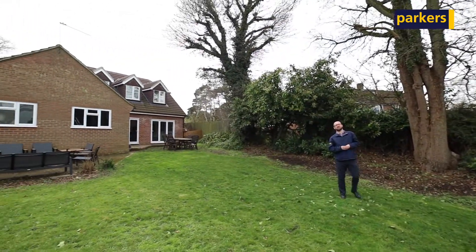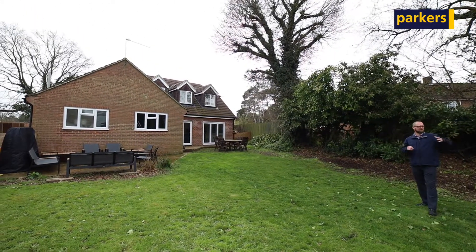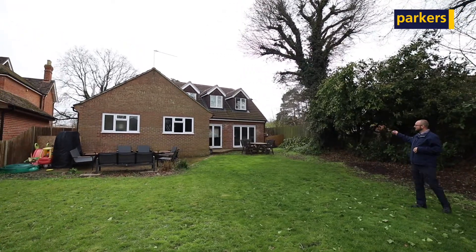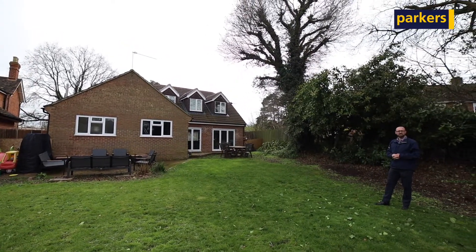Here we are in the rear garden, and as I said it's a really large space which stretches quite far back. It's accessed from the open-plan living area and gives you good space outside for some tables and chairs to entertain as well.